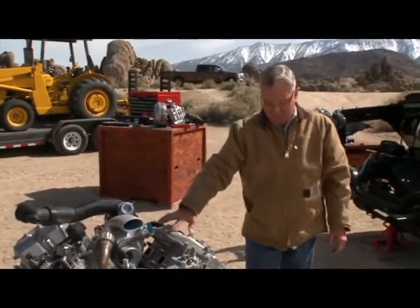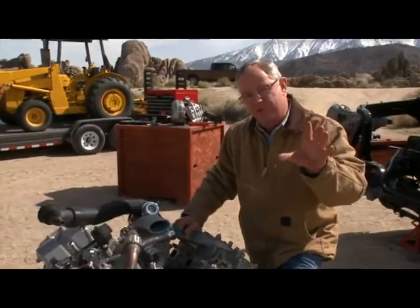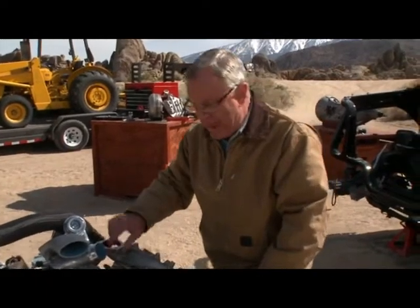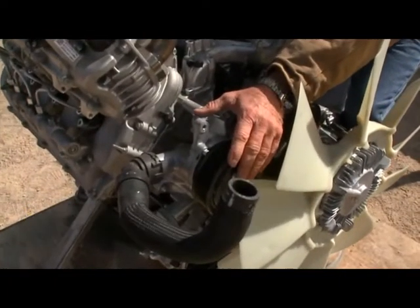How are you moving that water? You've got a primary pump. We're talking about nine gallons of reservoir coolant at a rate of 125 gallons per minute. We're talking huge volume here. And there's also a secondary pump.